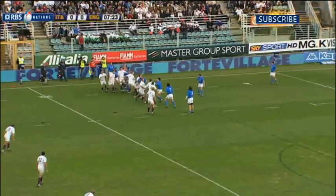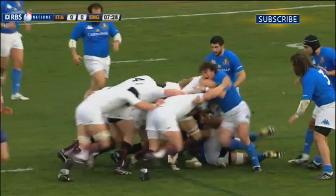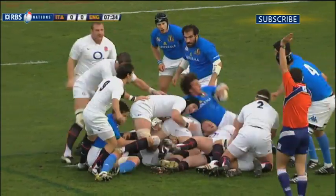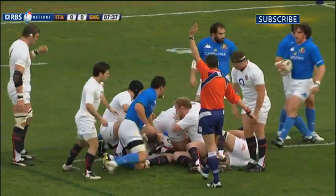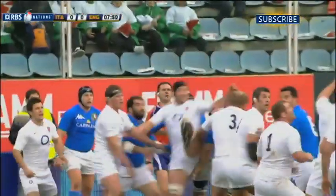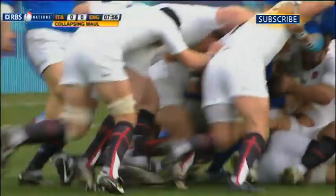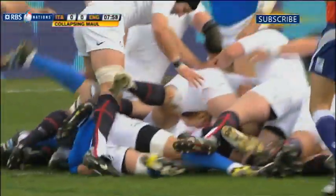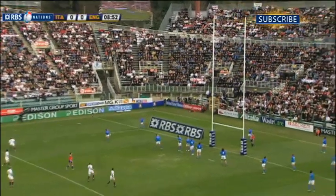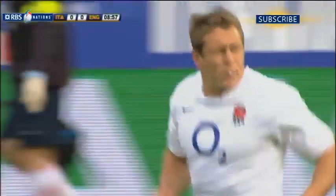Giroldini with the line-out — a terrible one it is, and England snap it up as the forwards rumble on. Penalty coming; Berdos indicating. Bergamasco grabs the ball away but it was already penalty to England. Shambolic line-out from the Azzurri and a big charge on from England, and Johnny Wilkinson looking to add the first points of the match. He does so — England up 3-0.